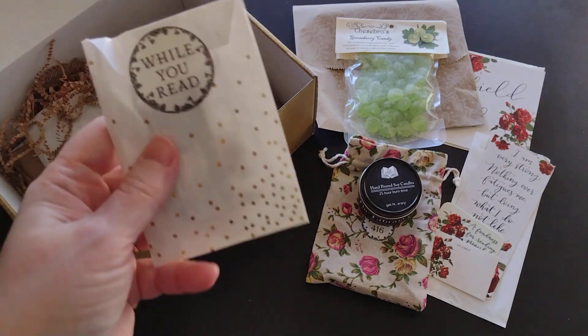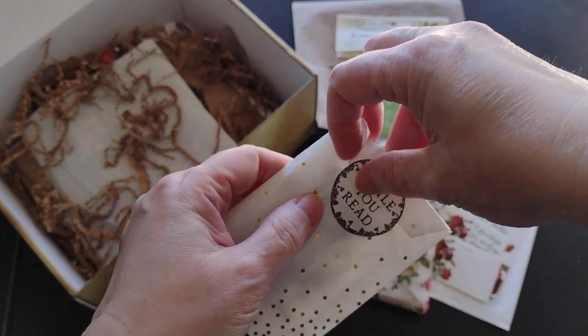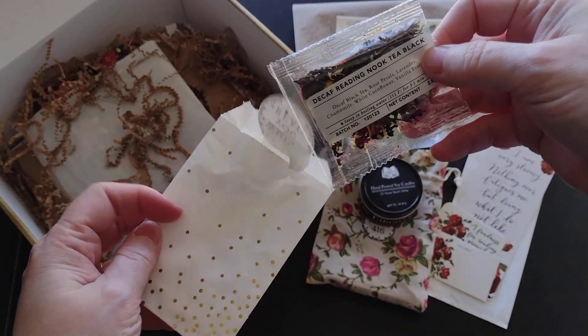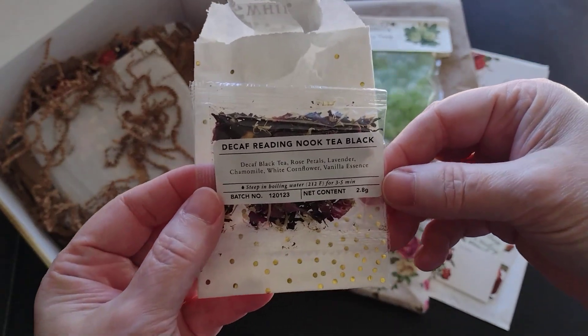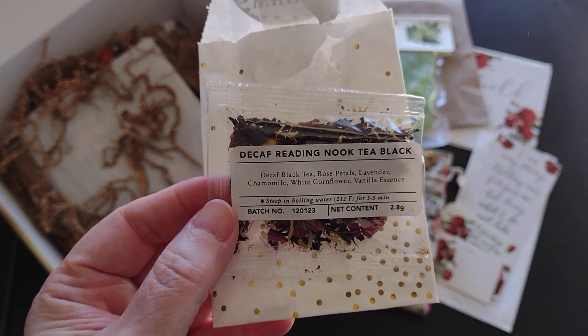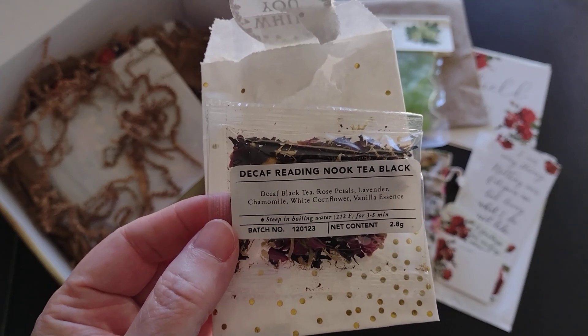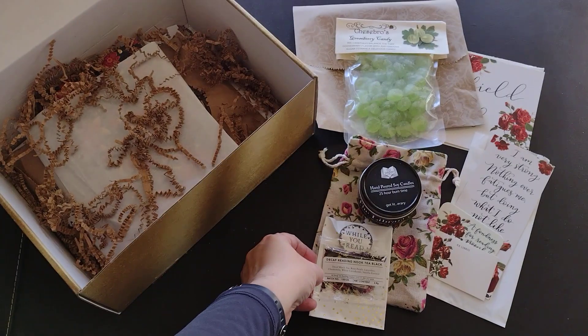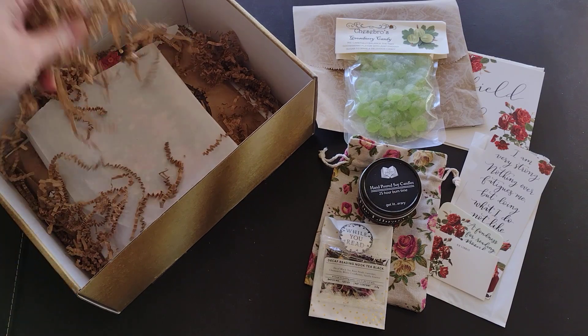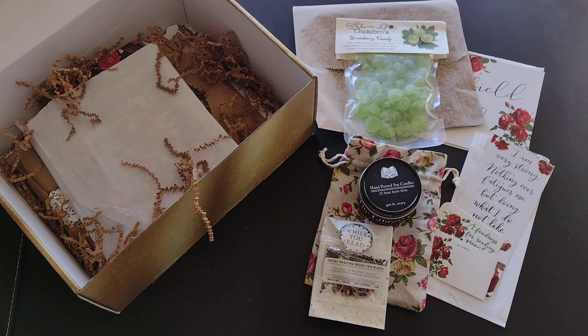We always get a 'while you read' item — usually a drink you can enjoy while reading. This month it's a decaf reading nook tea: black decaf tea with rose petals, lavender, chamomile, white cornflower, and vanilla essence. I think that's so appropriate for Jane Austen — it's England, tea was a big deal. I'm not personally a tea drinker so I give these to my husband, who is very much a connoisseur of tea.